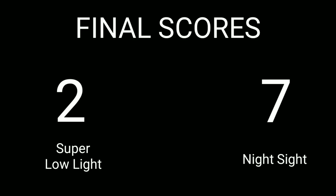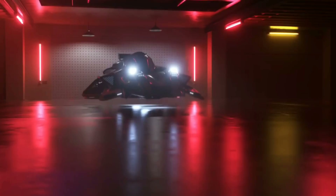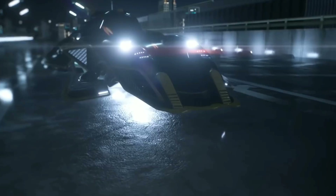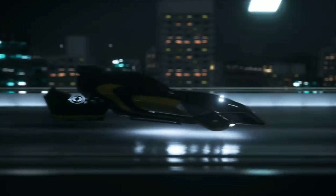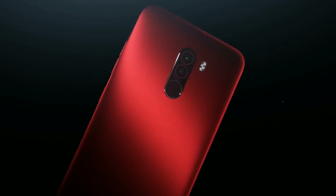With that we've come to the end of this showdown. The conclusion is obvious — Google's Night Sight is miles ahead of Xiaomi's super low light mode. The problem with Xiaomi is that it stuck to using the same shutter speed of 1/17th of a second. Xiaomi should be more flexible with the shutter speed, which would make super low light much better — and if Xiaomi goes for those longer exposures, it can lower the ISO, making images less noisy and much better to look at.